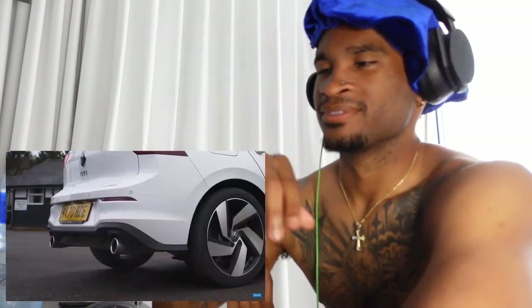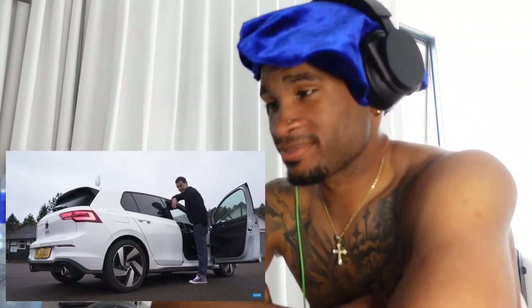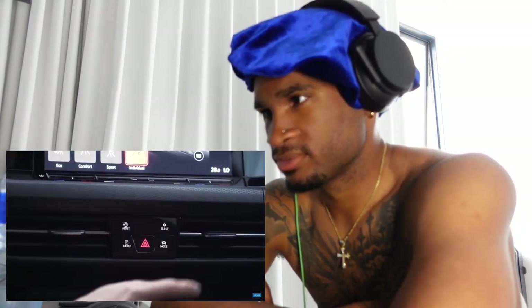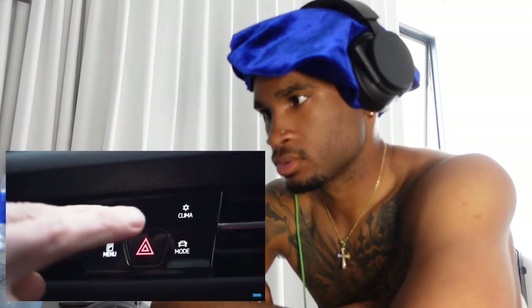This car may have a sports exhaust, but due to European noise regulations it sounds a bit muted. The driving mode button is on the steering wheel, but because it's touch-sensitive and not a physical button, you have to look down to make sure you're pressing the right thing — which is not ideal.